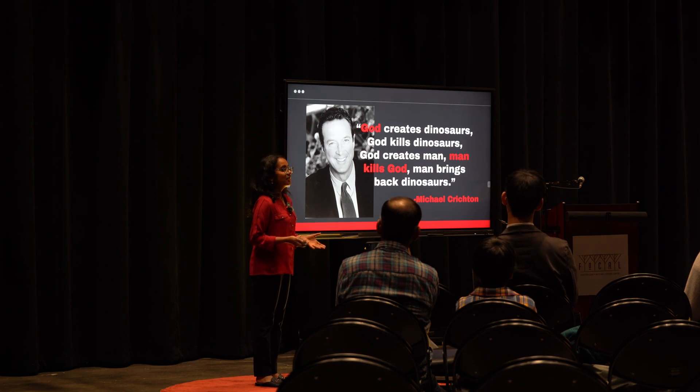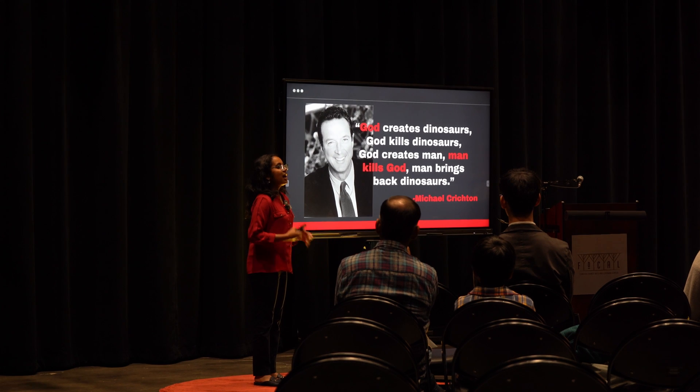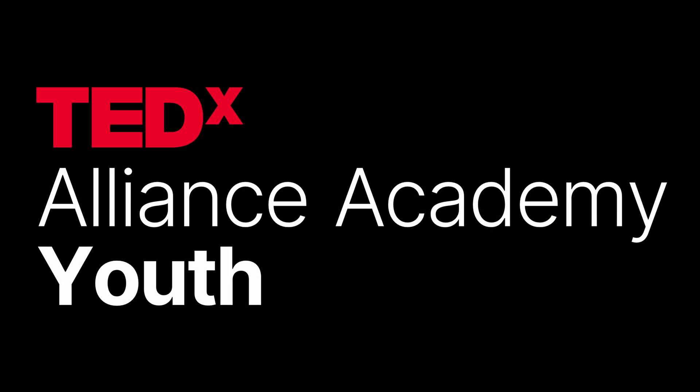As we delve into the ethics behind de-extinction, it's important to consider our responsibility. Is de-extinction a moral obligation — a way for us to rectify our wrongs? Or is it simply a distraction from more pressing conservation efforts? Think about what lens you look through on this issue, because the future of our planet is in our hands — or perhaps in our labs. Thank you.